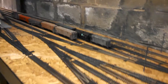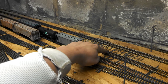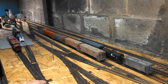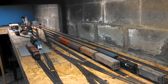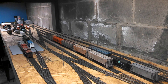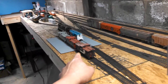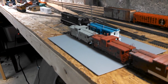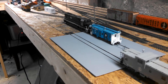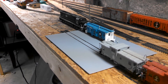Alright guys, this is Blair Yard. The main line runs through here, and then these four tracks will be the arrival and departure tracks. Main line trains come through, drop off a few cars, pick up and set out whatever they need. This one track here is going to be the refueling track — I'll have some little pumps, hoses, and weather it with diesel fuel spills and stuff like that.